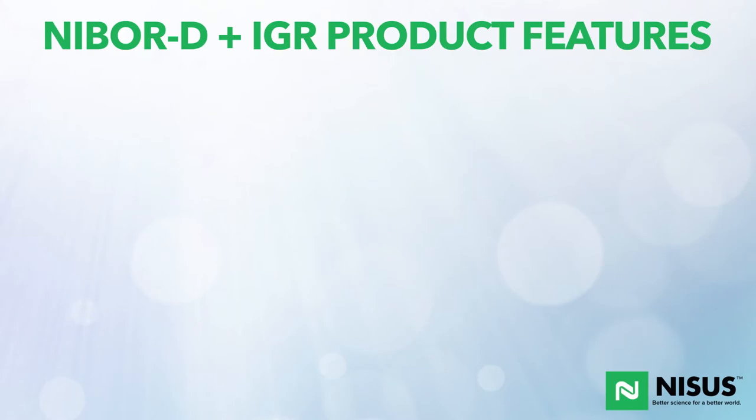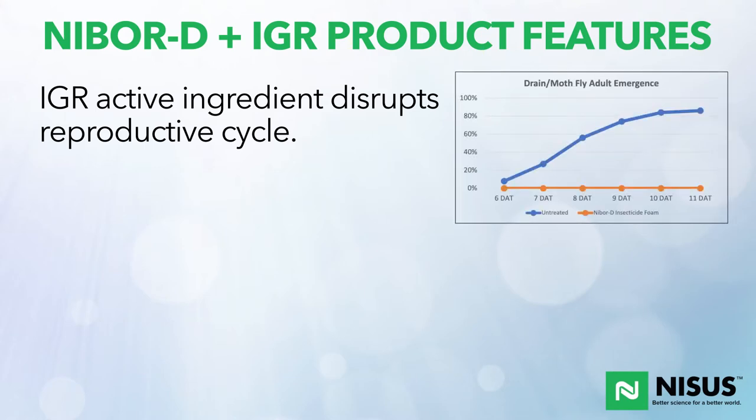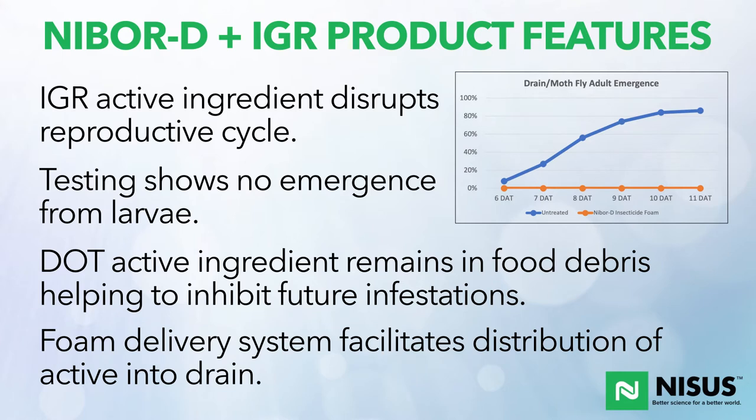What are the product features and benefits? The IGR active disrupts the reproductive cycle — our testing is phenomenal. Testing shows no emergence of larvae after treatment of small flies in drains. The active ingredient remains in food debris, inhibiting future infestations and contaminating the food supply so that any larvae developing and feeding through that material end up dead. Our foam delivery system facilitates the distribution of the active ingredient on all surfaces.